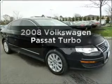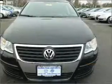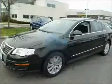Presenting the 2008 Volkswagen Passat. If you're looking for an automobile with great attributes, look no further. Low mileage is an important factor in your purchase, and this vehicle delivers a low odometer reading.